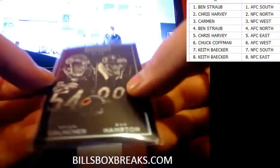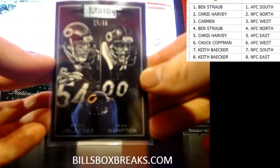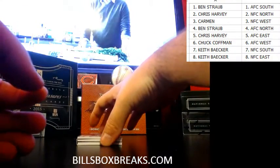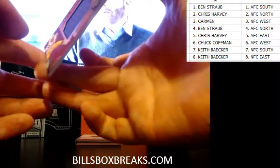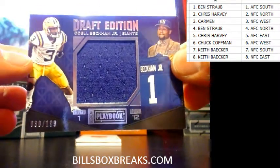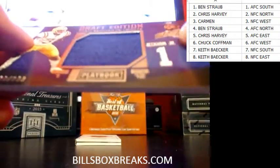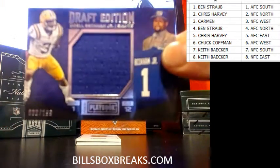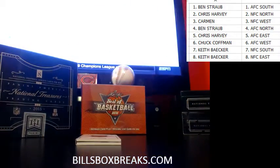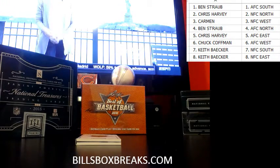First card out of 99 — the Hannimal. Dan Hampton and Urlacher for the Bears, NFC North, at 99. Second card, nice card here — Odell Beckham, Draft Edition. I think those are Draft Day jerseys. 30 out of 199 for the Giants, nice hit.